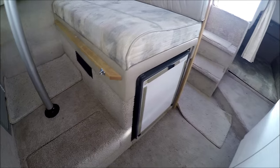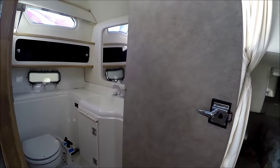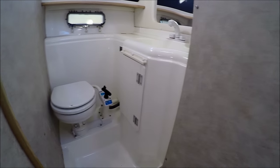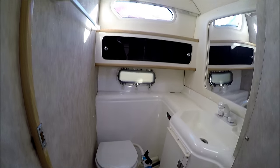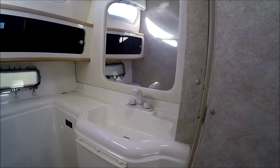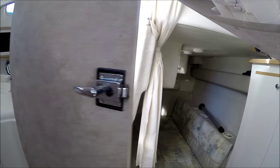Our refrigerator is right here. Coming behind us, we've got the head right in here — fiberglass vanity, marine toilet, there's a macerator, a nice window there, storage, and a pull-out style RV shower right there.